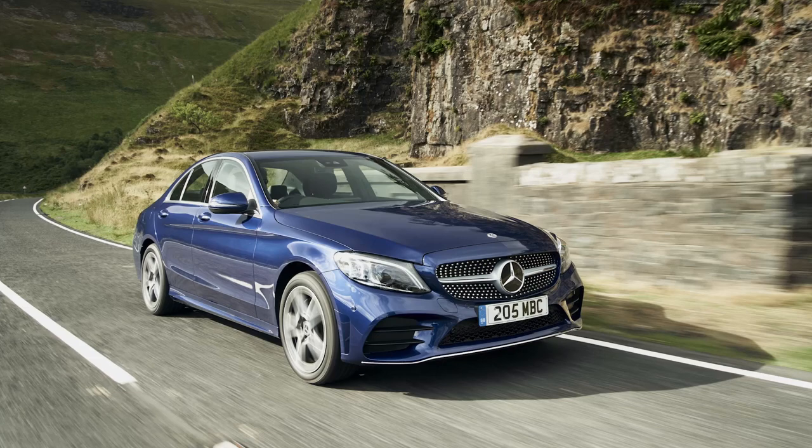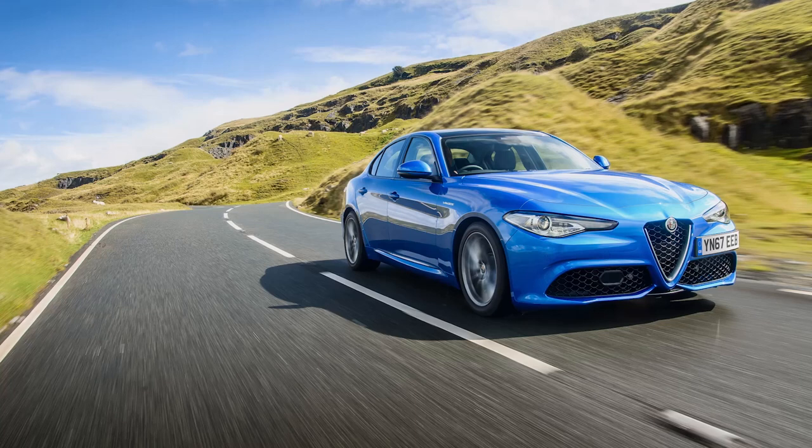So firmly has the 3 Series established rear-wheel drive as a template for the ideal mid-sized executive model that key competitors — namely Mercedes C-Class, Jaguar's XE and the Alfa Romeo Giulia — have had to follow suit. In fact, Audi's A4 is the only significant contender in this sector sticking with front-wheel drive, a layout we take for granted with virtually every other affordable car on the market. And even Audi these days engineers its quattro four-wheel drive system with a rear-wheel drive bias. The classic ingredients of this car, in other words, have been copied and copied again.